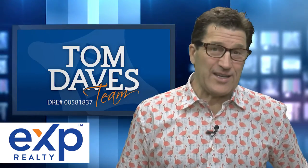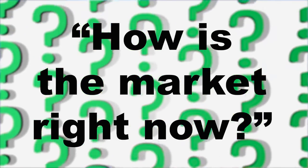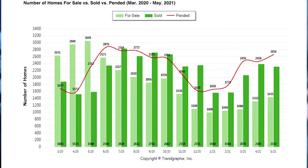You know what I get asked more than anything else is, how is the market right now? Let's take a look at the market right now. If you look at this first chart, this is the inventory chart. And as you can see, the light green indicates that there are currently only 1,435 homes for sale, as compared to last year at the same time, there were over 3,049 homes for sale. And you can see that the red indicates the homes that are pending.